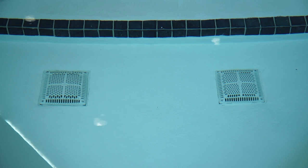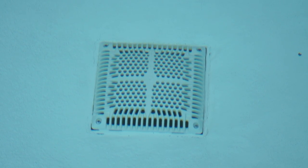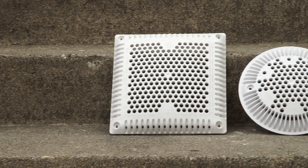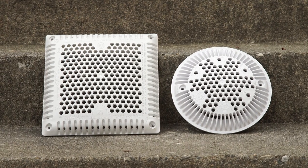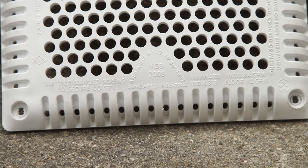All suction outlets must be appropriately covered with a Virginia Graham Baker compliant outlet cover, also referred to as VGB. Drain covers have undergone strict testing to meet VGB requirements, and the compliance mark should be on the cover or matched with a make and model number to the manufacturer's or engineer's paperwork.